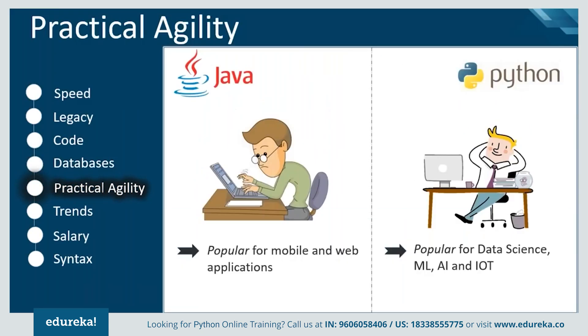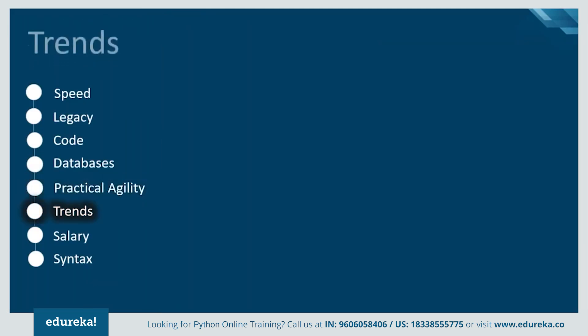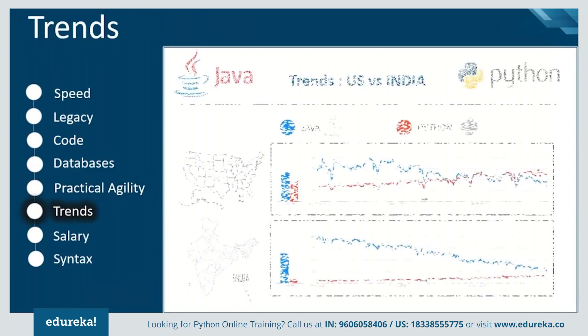If we look at practical agility, Java provides more consistent refactoring support than Python because of its static type system and the universality of IDEs for the development of mobile and web applications. But Python has become a popular choice for recent technologies like data science, machine learning, IoT, and artificial intelligence.